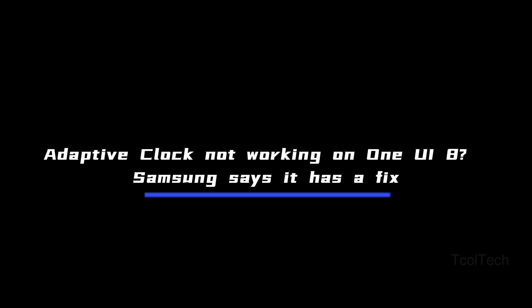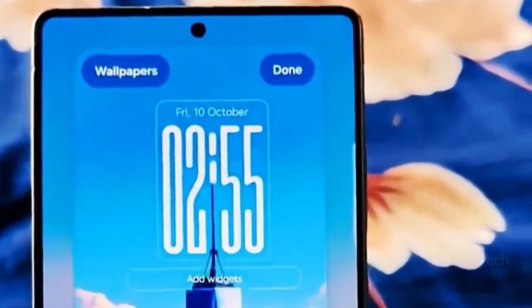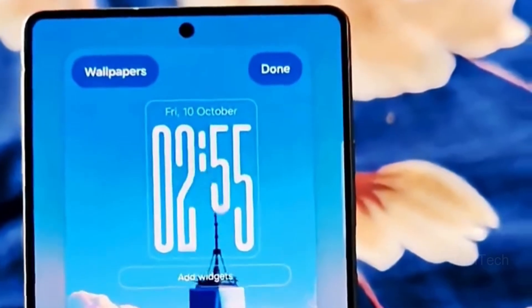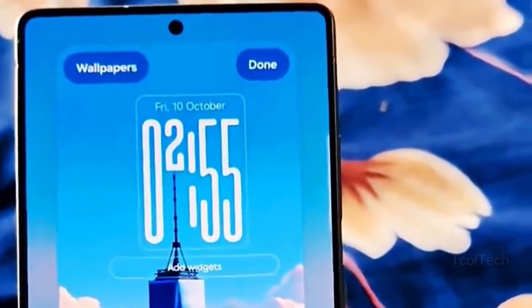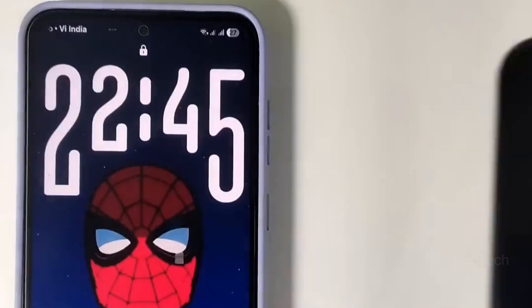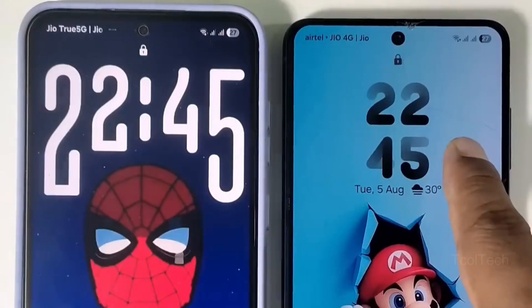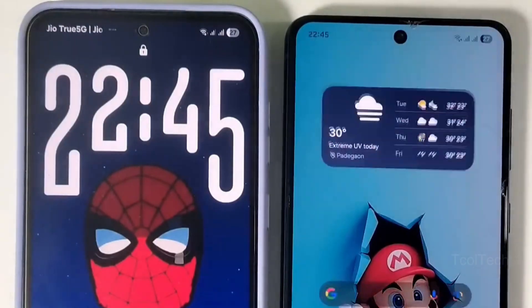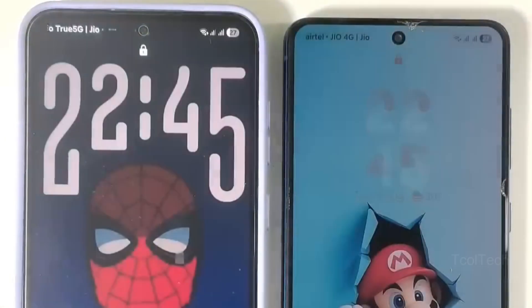Adaptive clock not working on One UI 8? Samsung says it has a fix. This One UI 8 exclusive feature was broken for users, but there's an easy remedy. One UI 8 includes a unique feature that dynamically alters lock screen clock settings to fit your wallpaper — called adaptive clock, it controls font size, orientation, and location based on your lock screen wallpaper. However, people have noted for months that adaptive clock hasn't been working as promised, as recorded by Reddit postings and comments.